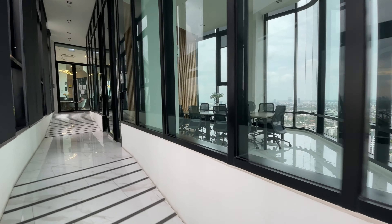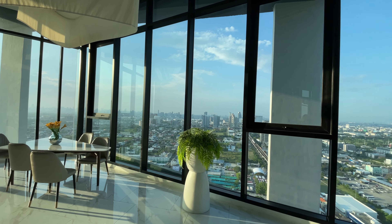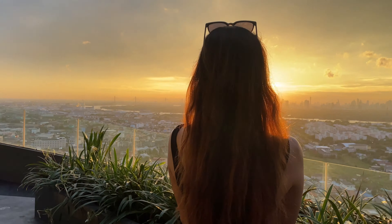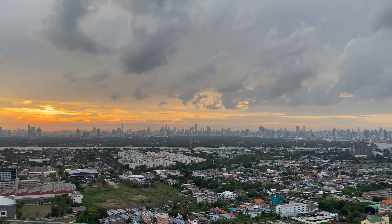Now we are at my favorite spot — we are sitting on the 34th floor. They have two meeting rooms which you can book, and they also have space where you can sit, chill, and enjoy the sunset. If your friend comes over, you can sit here and chit-chat. I noticed that you can see Chao Phraya River views from this building and also the city buildings.